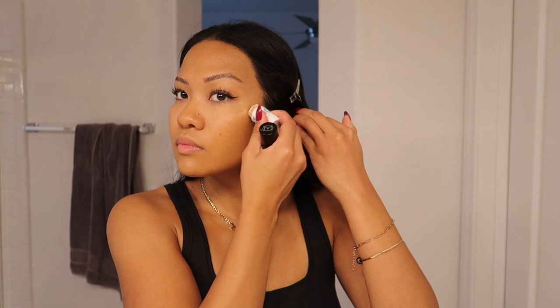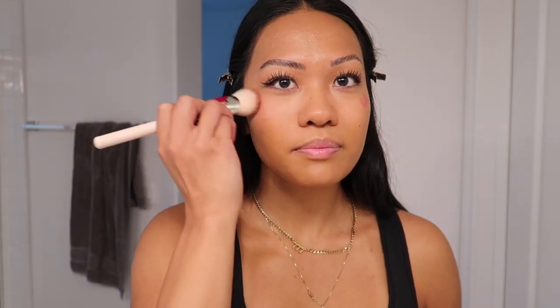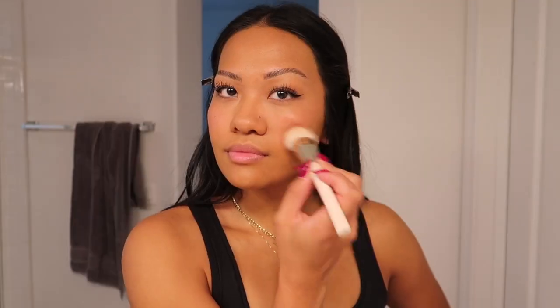Like that just blended in so well — look at that coverage. It's so creamy and so easy to blend in. Lately I've been putting my blush higher up by my concealer. I just feel like it looks better on my face. I actually found this blush on TikTok and I really love it. I'll just put it here and here, bringing it up closer to under my eye.